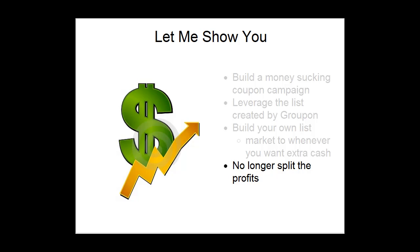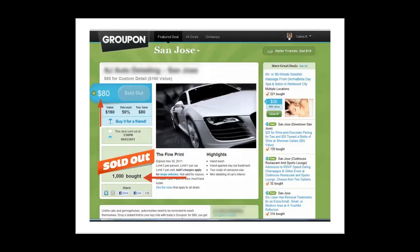And in a moment I'll show you how you can do this without splitting your profits with anyone again. All you pay is a minimal fee to get these campaigns up and running. Here's a case study example of a company that recently sold out to a thousand customers that bought their Groupon offering. Maybe your business has experienced something similar.